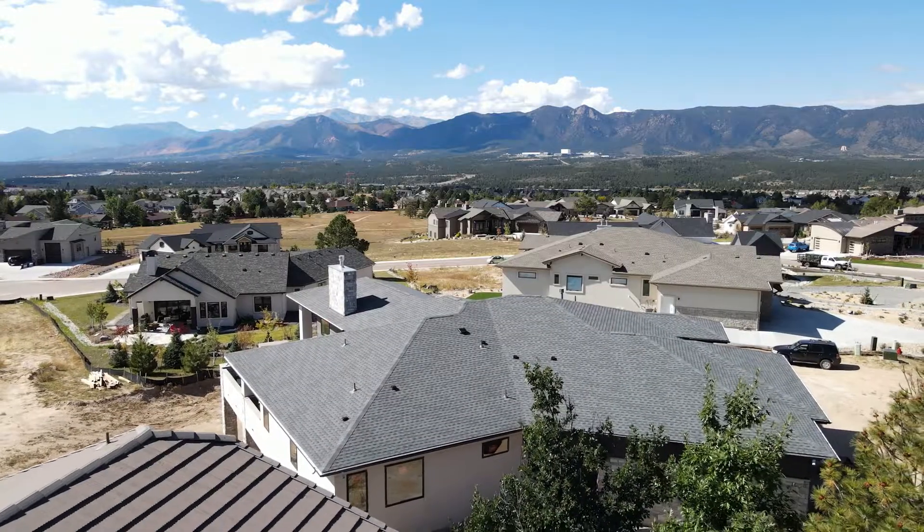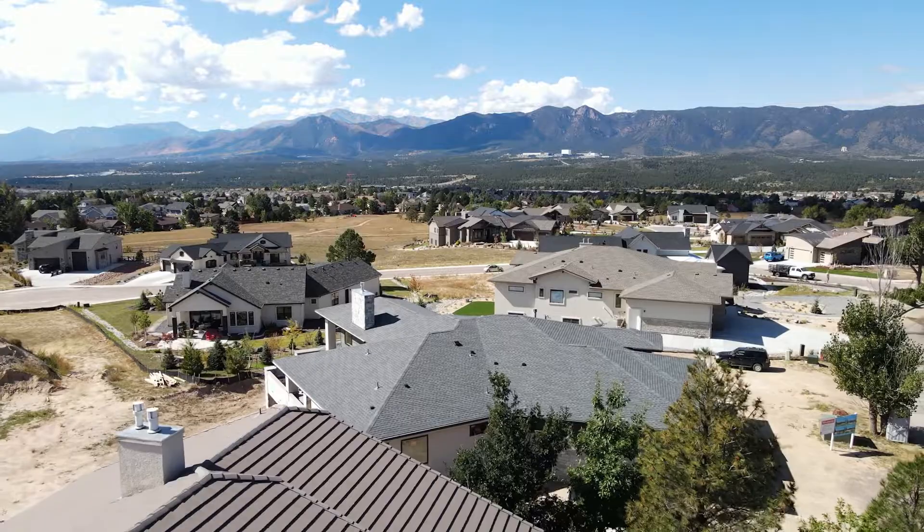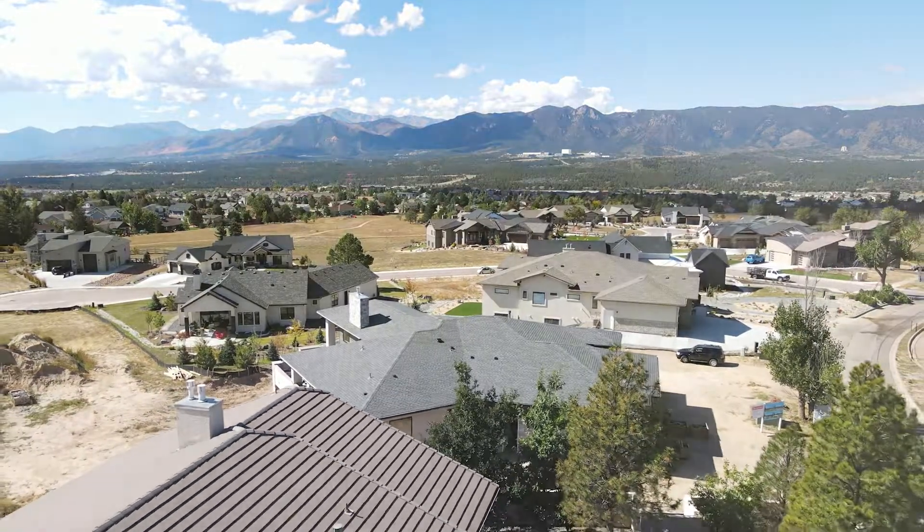To visit this home, contact me, Sarah Smith, with Kenny and Company at 719-339-4644.